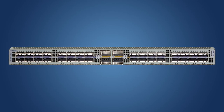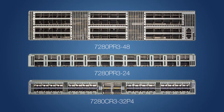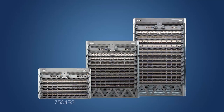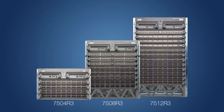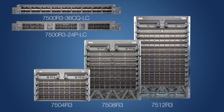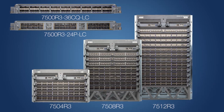Now let's take a look at some of the R3 series systems, all with deep buffers, a VOQ architecture, and a single consistent EOS for scale, performance, and programmability. The 7280R3 series offers a choice of 100GB and 400GB systems in 1 and 2RU, with up to 96 ports of 100GB or 48 ports of 400GB, with options for expanded route scale in the K series. The 7500R3 investment protection supports in-place migration that increases system performance by 4X with new 100GB and 400GB modules, with a choice of 4, 8, and 12 slots supporting up to 230TB of system capacity and 288 400GB ports.